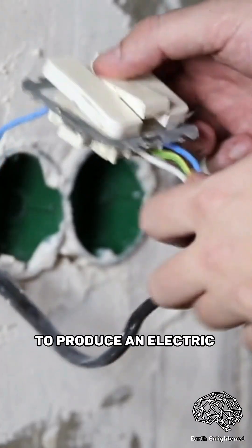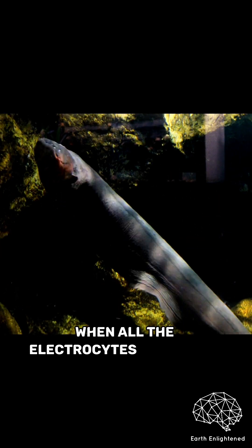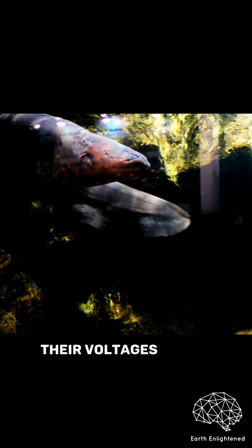To produce an electric shock, the electrocytes discharge simultaneously. This is because when all the electrocytes discharge together, their voltages add up.